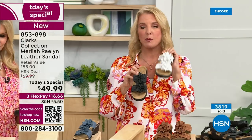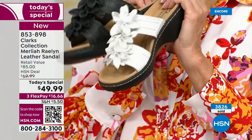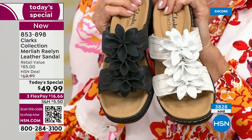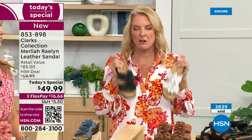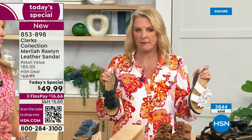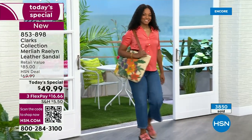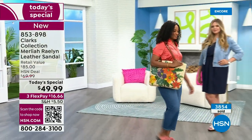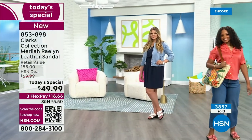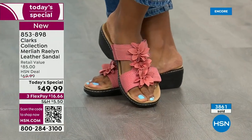Here's what I recommend, especially with the white — since it's the most popular, order it tonight before you go to bed. Please don't go to sleep first, because you'll run around all day tomorrow and forget. Then around 8 o'clock you'll go, 'Oh shoot, I really wanted those Clarks sandals,' go online, and it won't be available. The white and black are the two most popular — we're going to go well over 4,000 ordered and probably close to 5,000 in just this first show tonight.